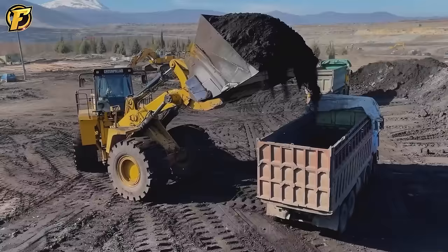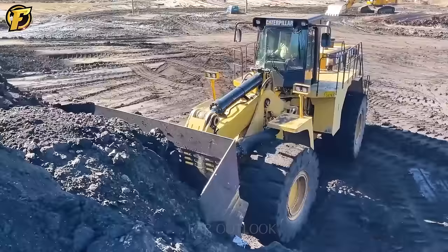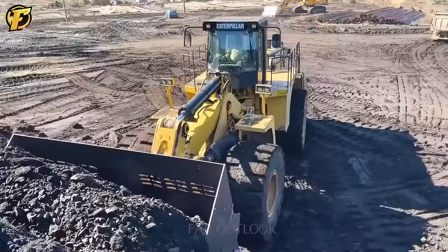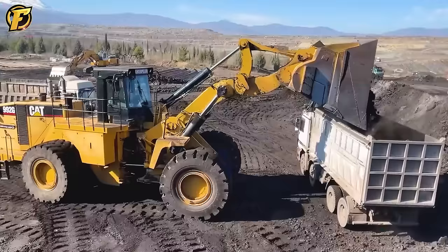The large Caterpillar 992G wheel loader is more than just a construction tool — it also demonstrates superior strength and efficiency in the coal mining industry. With maximum speed and power from the engine up to 350 horsepower, equipped with a large bucket, it can scoop batches of coal onto the truck in just one lift. This not only saves time, but also improves productivity, making every job more efficient than ever.